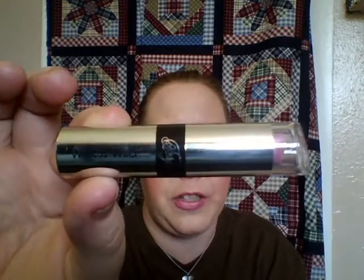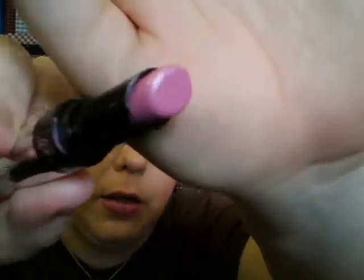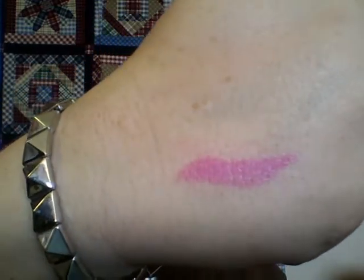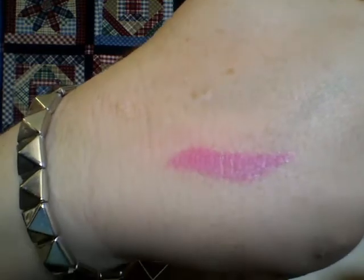I got a lipstick and four concealers, and I'll explain why. The first thing I got was the Fergie Wet n Wild lipstick — I have been eyeballing this color. It's in VIP Pink, and they have another color I want to go back and get. These are regularly $3.49; I got mine for $2.49, which I thought was pretty cool. I'm wearing this today and I love this color — it's such a pretty pink. I already swatched it for you guys.